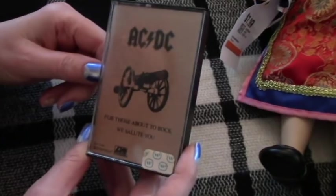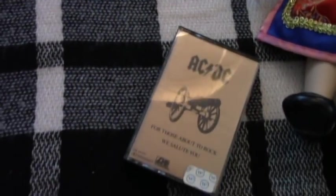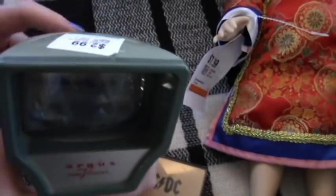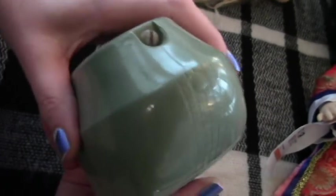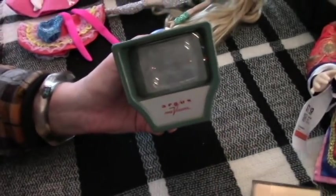Mr. Retro got this AC/DC — nice! And I got this viewfinder-style rock toy. I love this. I like it because you can look at your slides but also because it looks like a little TV. It was only two bucks — cool. It probably takes a nine-volt battery, but I like the look of it.